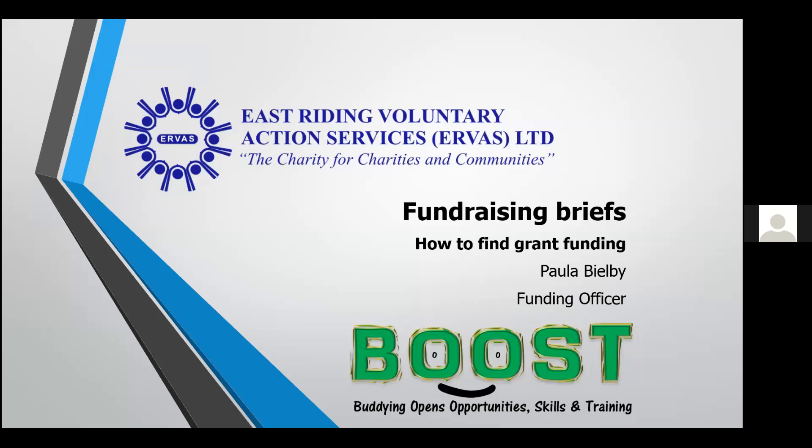This brief overview of how to find grant funding is an introduction only. To see the full webinar, please visit the AirVas website and our e-learning platform, where you'll find the full presentation of your guide to grants and your guide to a winning bid, along with other fundraising and budgeting webinars.